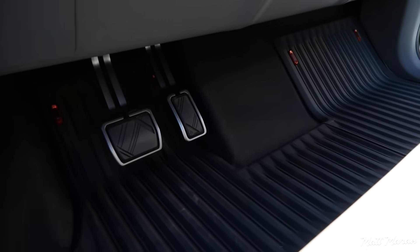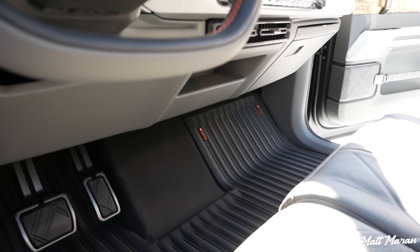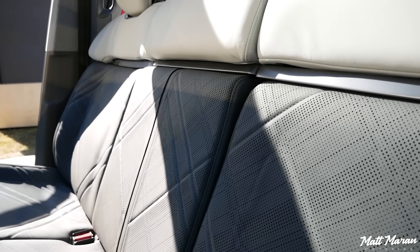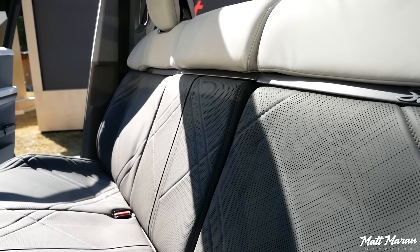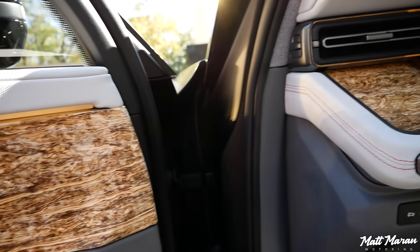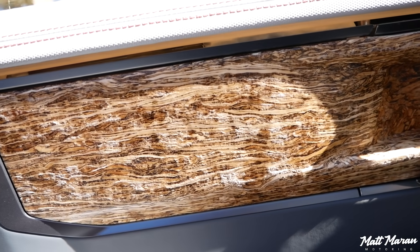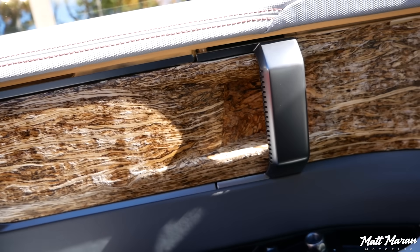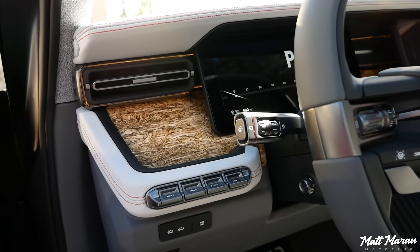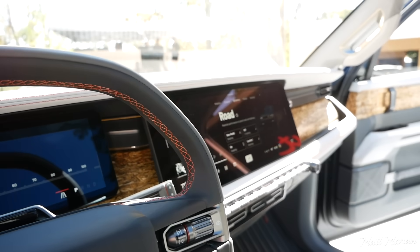When you have the bench option, it's all wide open underneath, so a little less storage, but I believe this does also flip down — you might still have a little bit of a console that can flip down. Also really cool is the wood trim, which has an open-pour finish with a really nice rough texture to it — very authentic, legit feeling, and visually looks really nice with this gray and lighter gray combination along with that wood.